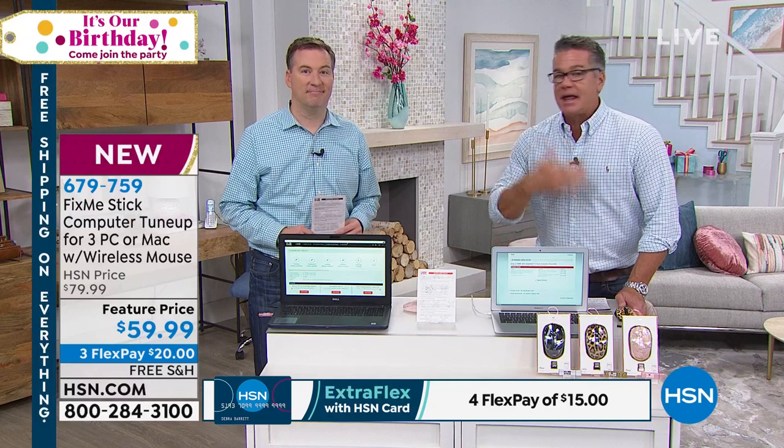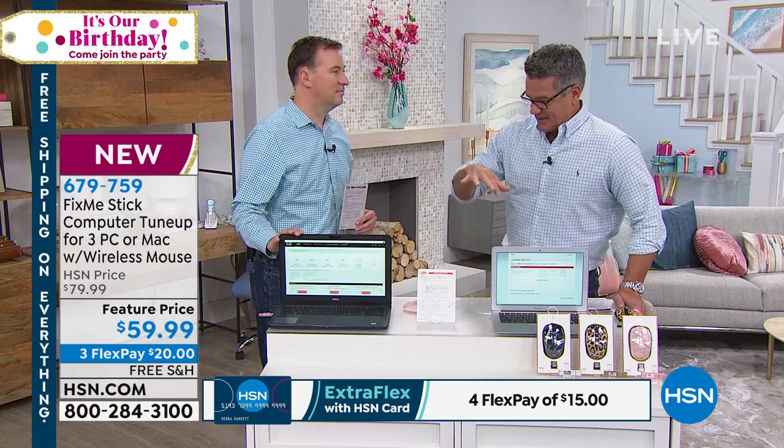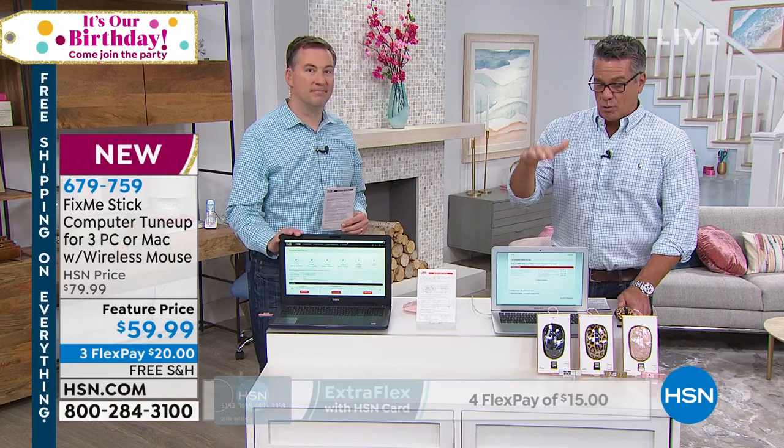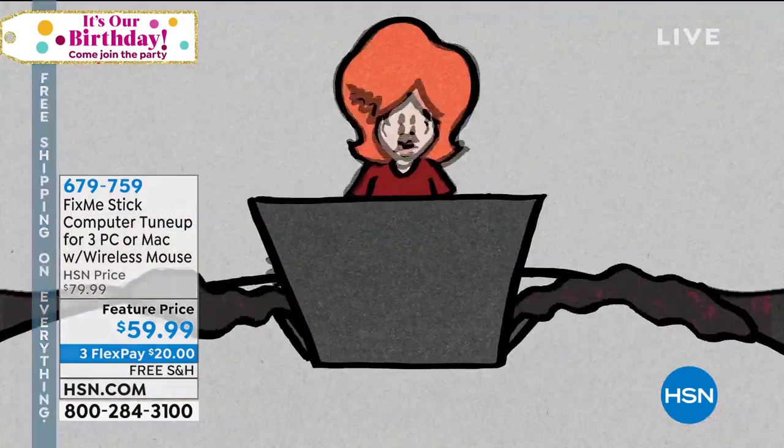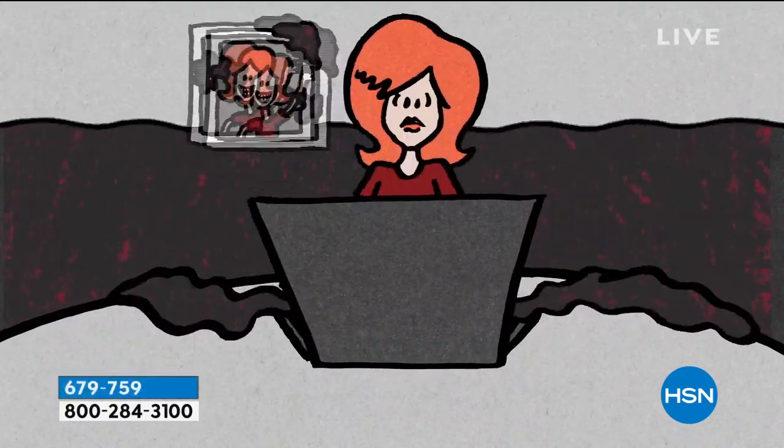Put it in before you go to bed and let it work overnight. It goes deep down in there. The inactive files versus the active files — it's very important that FixMeStick works on the ones your antivirus doesn't. We all think antivirus is the magic pill and that everything's going to be great.